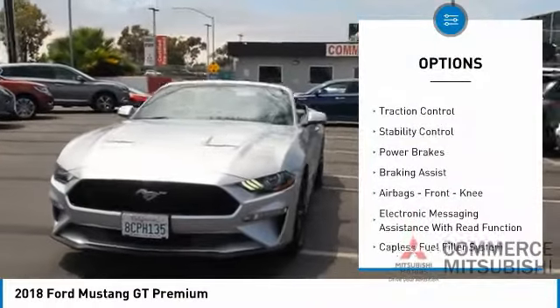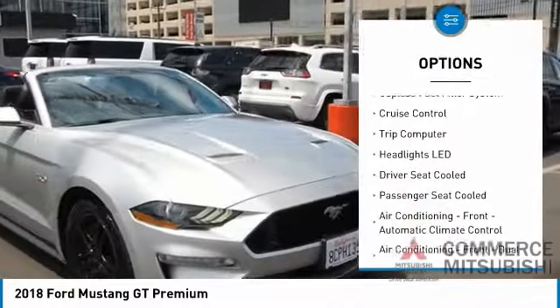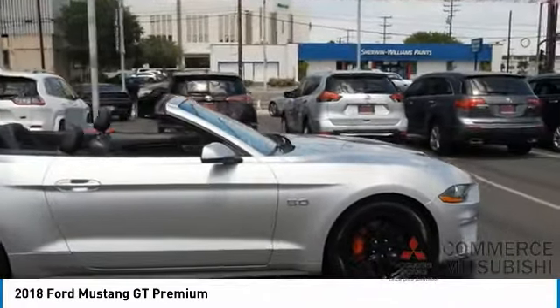Power windows with safety reverse, traction control, stability control, power brakes, braking assist, airbags front knee, electronic messaging assistance with read function, capless fuel filler system, cruise control, trip computer.